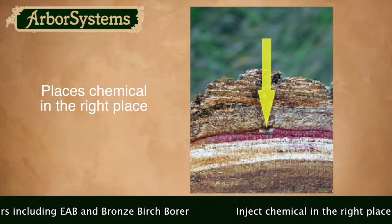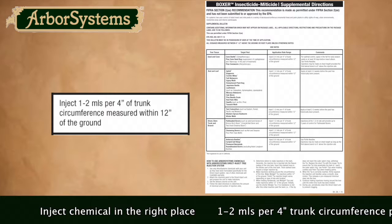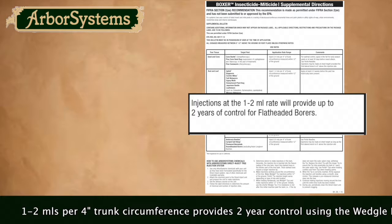The Arbor Systems Direct Inject System places all of the product exactly where the tree can take it in, and it only needs 1-2 mils of product per 4 inches of trunk circumference. Using the Arbor Systems Direct Inject System, you can get up to 2 years of control for these types of borers.